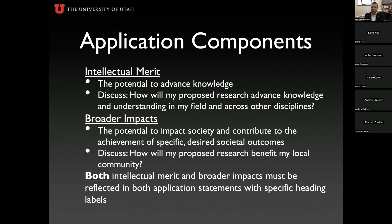Broader impacts is the potential to benefit society and your community and contribute to specific desired societal outcomes. How will your proposed research benefit your local community? That could mean the Salt Lake and Utah communities, or it could mean a broader ecological community — for example, a student I was advising was researching frogs in an ecological study that would impact wetlands and how zoos and nature refuges maintain healthy environments for amphibians and reptiles. For her, the relevant community was nature reserves, national parks, and wetlands, not Salt Lake City per se. Both sections must be labeled.